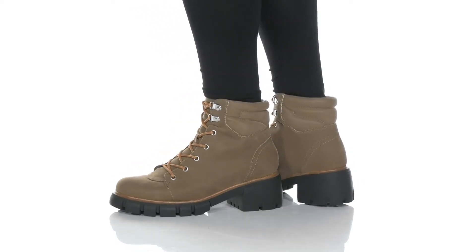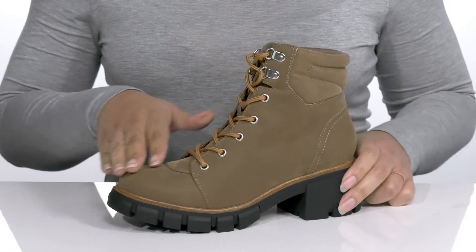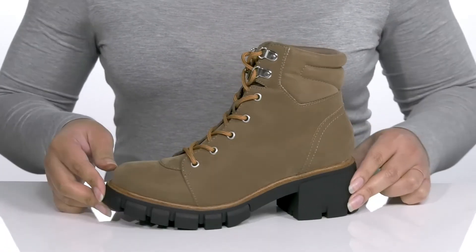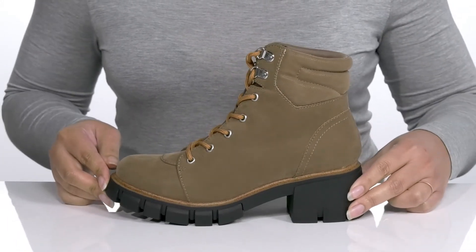Look your best all season when you wear these cute boots by Mia. They feature a synthetic upper with a traditional lace-up closure to give you a secure and custom fit. These have a simple yet stylish design and look great with your favorite pair of skinny jeans and a cute sweater.